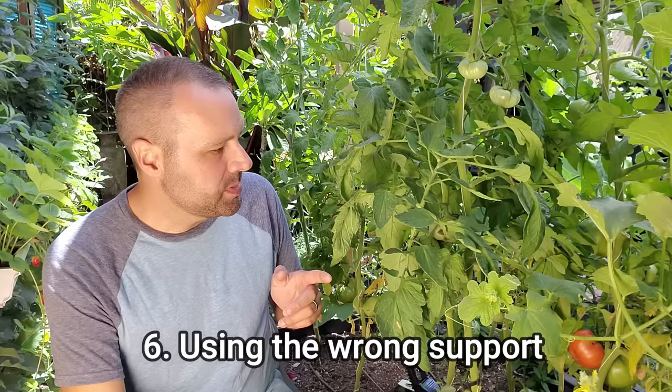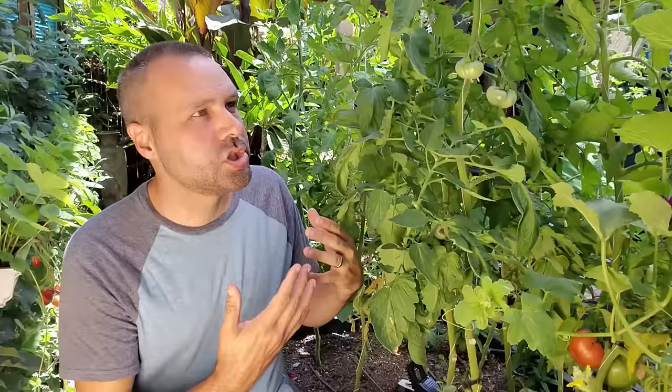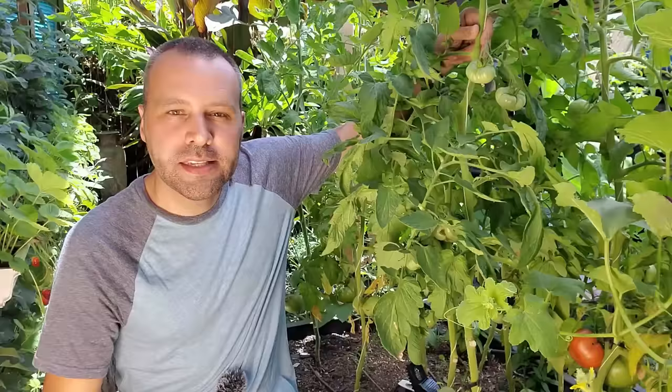The next mistake is not providing proper support. The most popular way is those cheap tomato cages at the garden center, but unfortunately that's not a good way to support a tomato. They end up falling apart after a season. Get the biggest and sturdiest ones you can find. With a determinant or dwarf variety those might be okay, but with an indeterminate, it's seriously not going to handle it after the first month of growth. I have a video on how I grow my tomatoes up string supports — it's super easy, super cheap, and you can fit more tomatoes in a small space.